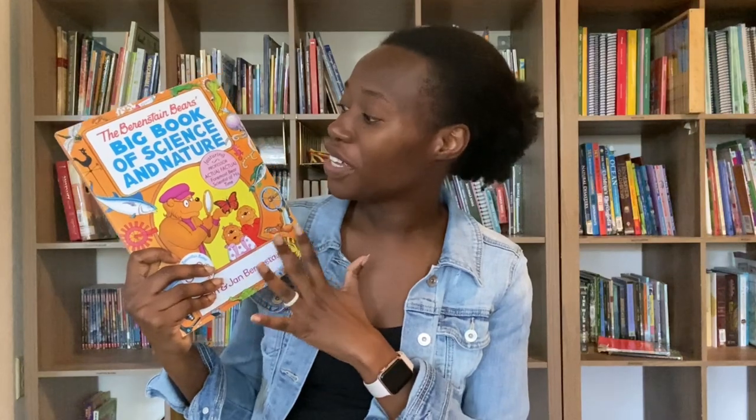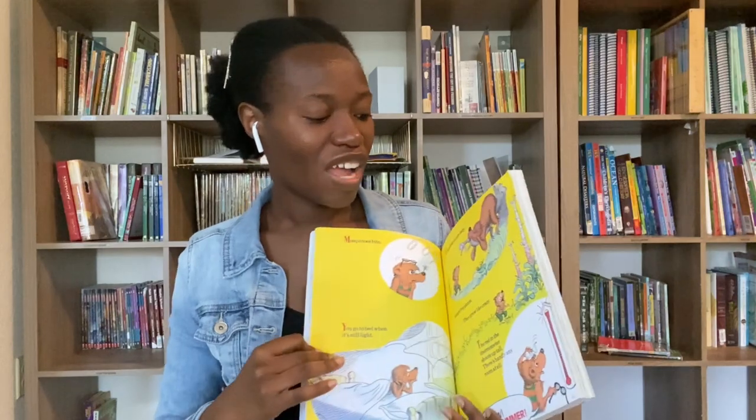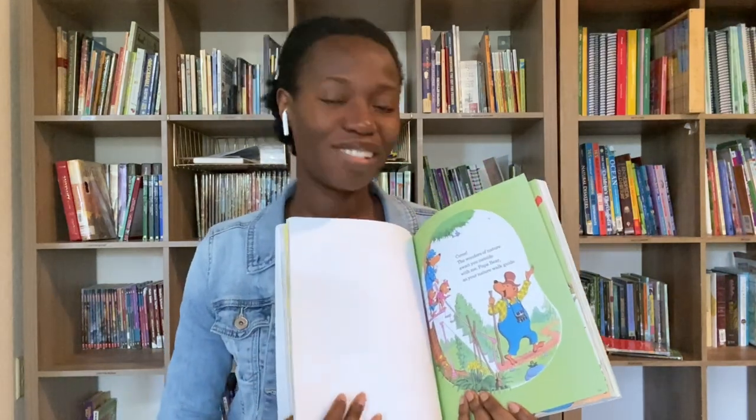In addition to that, I'm adding in the Big Book of Science and Nature to do with the little ones as well. It's the same concept — we'll sit down and read together. It's more like story time, learning about all these different types of science and nature concepts in a fun way through picture books.